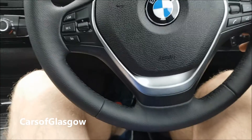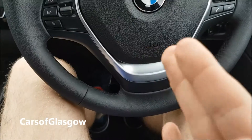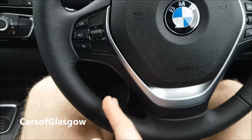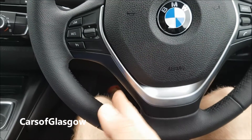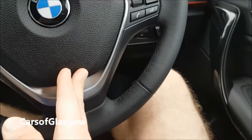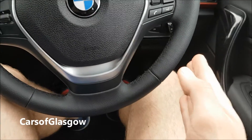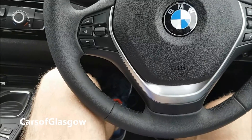One of the things I hate about this 116D, as with all the 1 series, is the pedals are offset. Your clutch is down on the left, you've got your brake here, and your accelerator is far off to the right. That leaves your knee bent to the right when you're driving, and it's a very odd driving position.